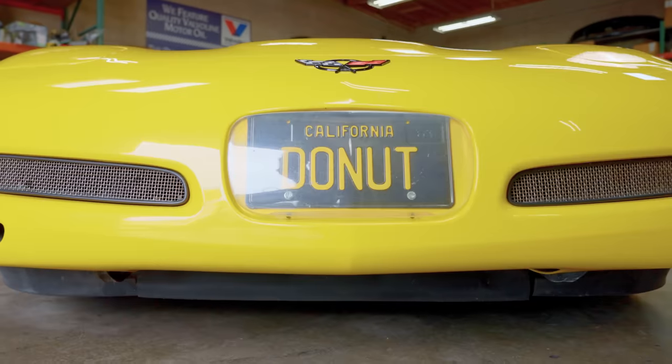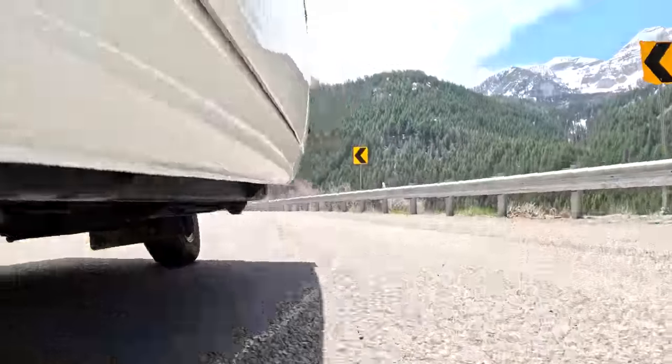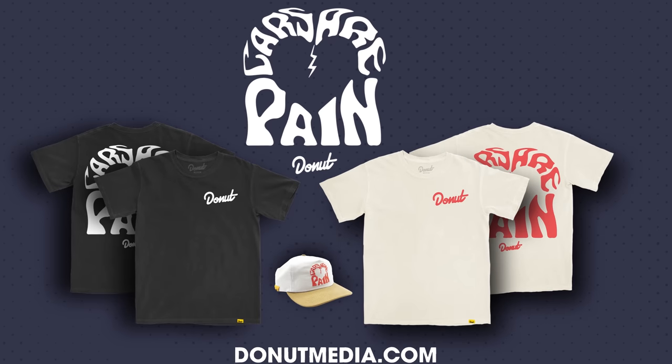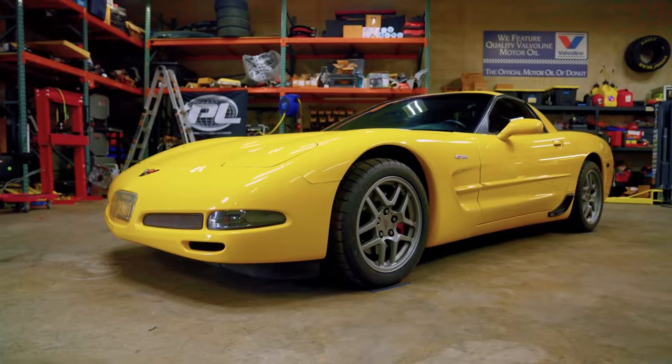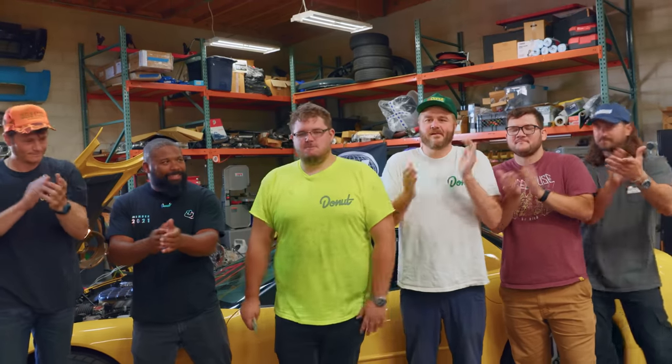I've never had to deal with heartbreak on this show. It sucks. I'm sorry. Thank you guys for watching this video and everything else on Donut. Make sure you hit that subscribe button, and who knows — maybe we will pick you for a chance to win a very cool car in the future. We upload videos all the time. Sam, love you dude. Love you guys. Thank you very much.